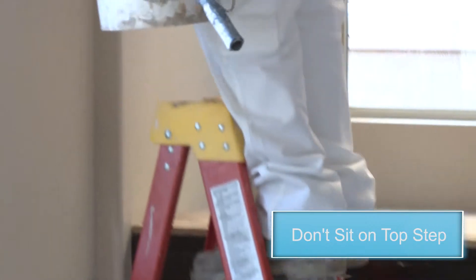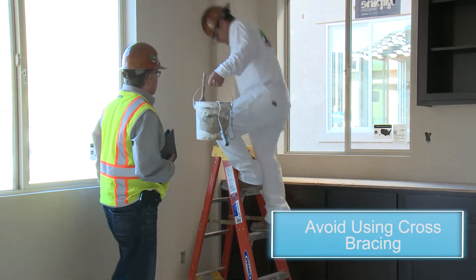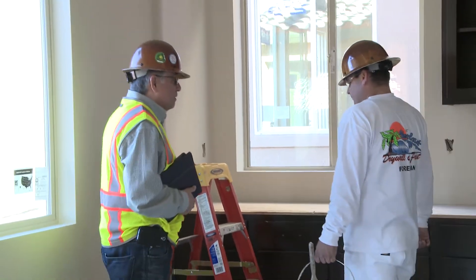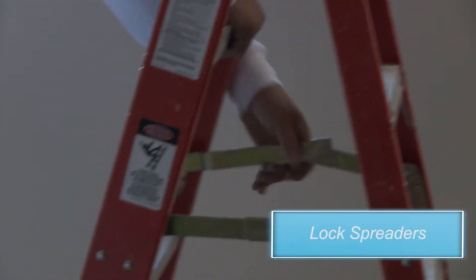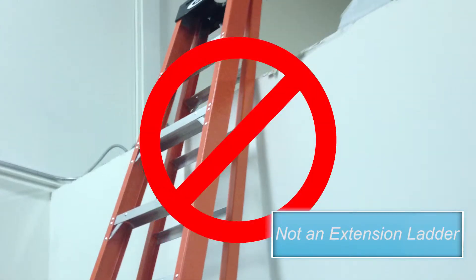Do not use the top or top step as a step or seat. Do not use cross bracings on the back side of the ladder for climbing or any other purpose. The paint tray should only be used for paint trays or cans. Spreaders must be fully extended and locked before use. Never use a step ladder as an extension ladder.